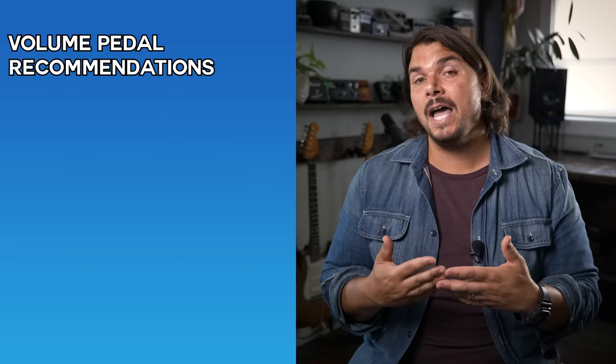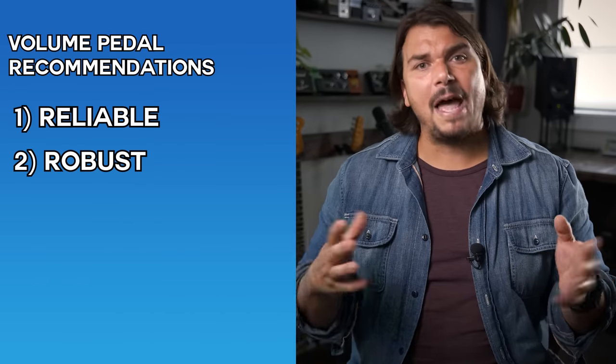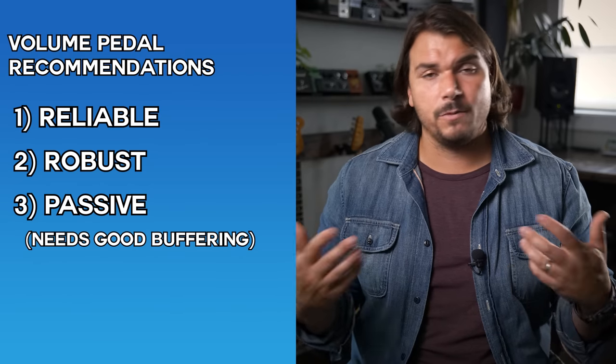Next let's go to volume pedals — something everybody struggles with because they all have some version of tone suck. If you use something like the Vertex Boost, that makes it invisible. I want to focus on reliable, robust volume pedals. In the context of a pedal board with high quality buffers, I typically stick with passive volume pedals. With high quality buffering, you can get away with passive volume pedals without any tone suck.